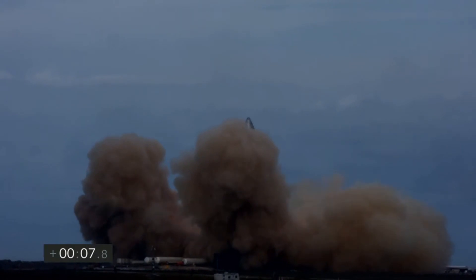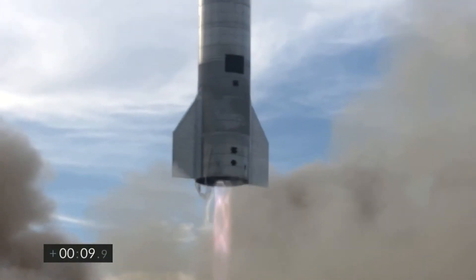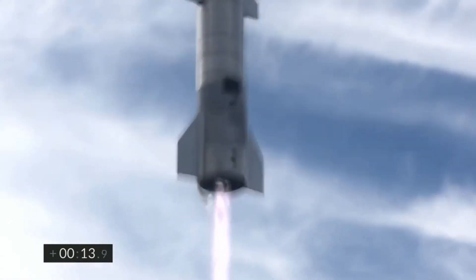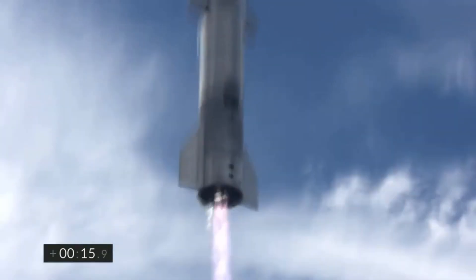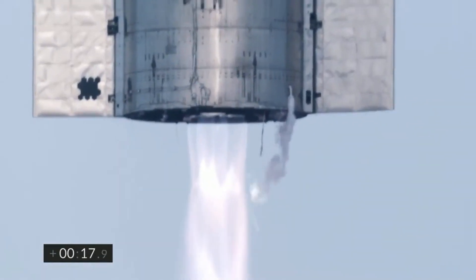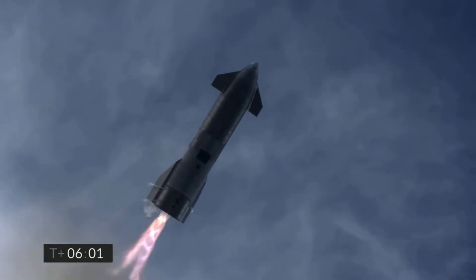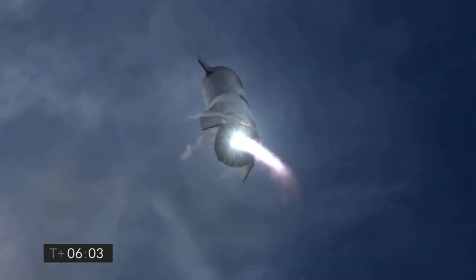Elon Musk has already conveyed his concerns about the usable payload to orbit that Starship can actually carry. As Starship is currently in development, the first generation of orbital Starships most probably won't be capable of carrying the proposed 100 metric tons to low Earth orbit. So if there is only a little room for mass reduction, getting rid of the landing legs altogether can be a good option for SpaceX.